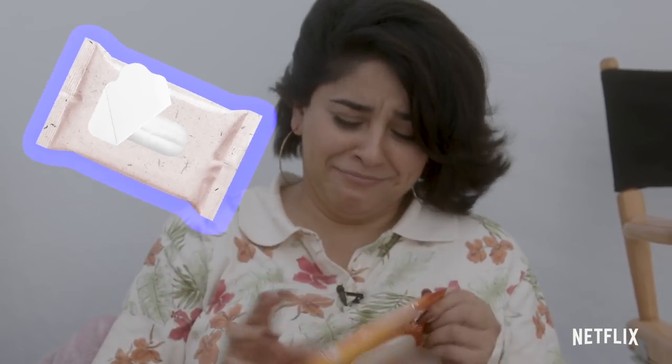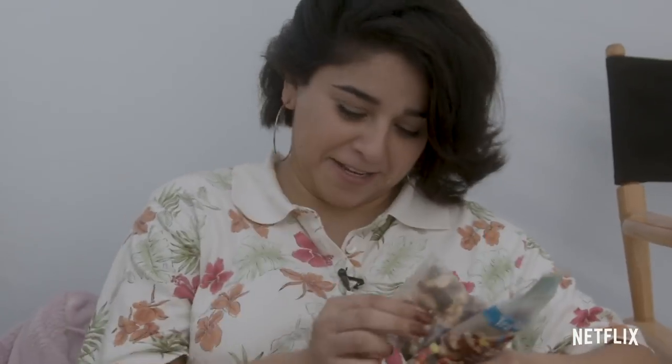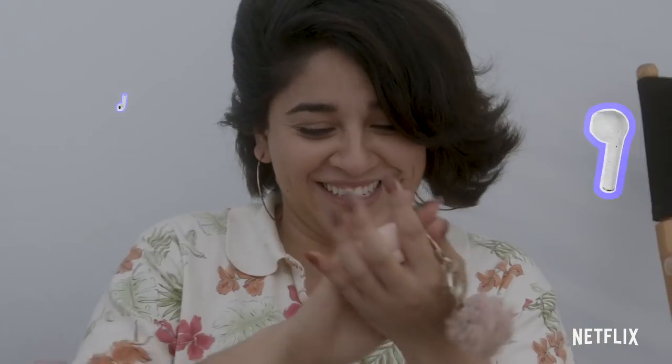I'm always prepared. Wet wipes, because I think I'm a mom. Snacks. I've been looking for these. I lost my AirPods — they're all dusty. Give it a wipe.